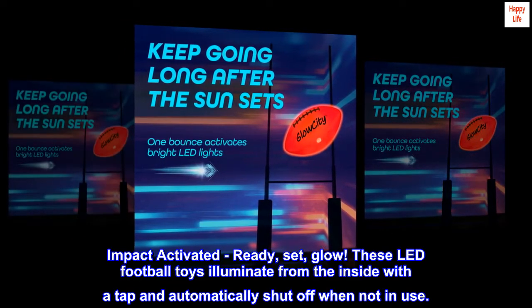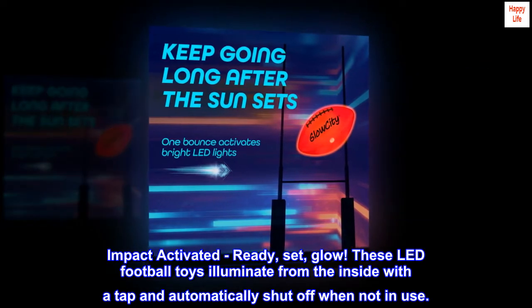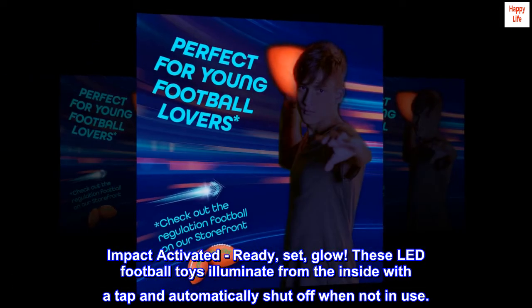Impact activated — ready, set, glow. These LED football toys illuminate from the inside with a tap and automatically shut off when not in use.